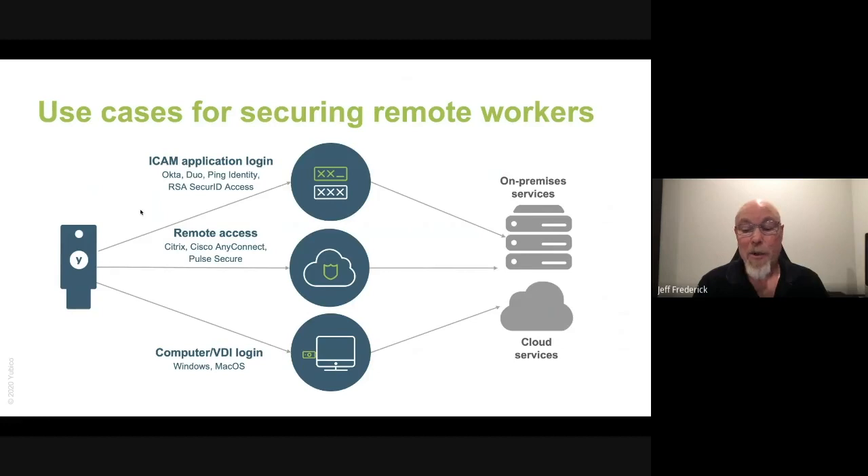The next use case is securing VPN access with multi-factor authentication. If you're using things like Pulse Secure or Cisco AnyConnect, these can be configured right now to work with security keys, providing a higher form of security than username and password. And lastly, securing desktop or other computing devices, whether they're Mac, Windows, Linux, or even VDI or virtual desktop solutions. You can use the smart card functionality along with a pin to ensure secure access to these devices.